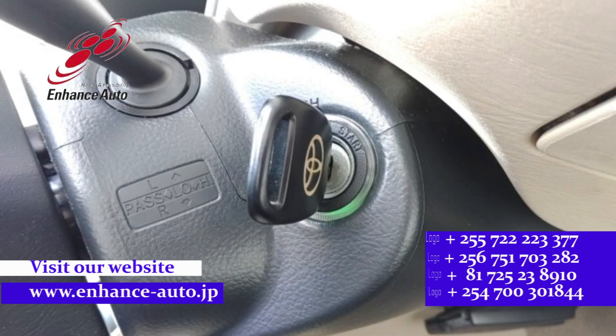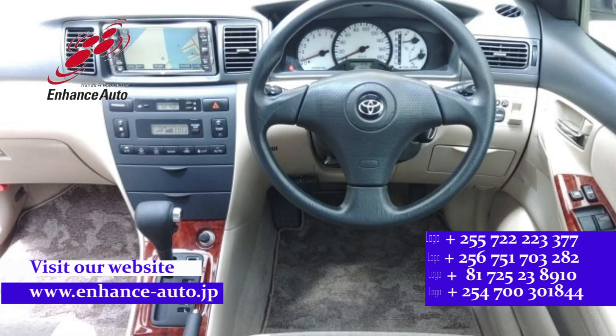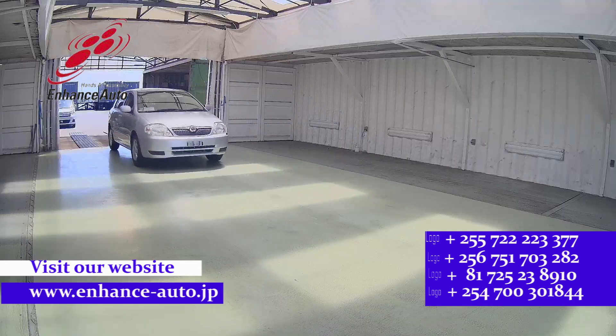For safe and secure dreams. For personal use, you will be free. For Uber and taxi business, good profit.